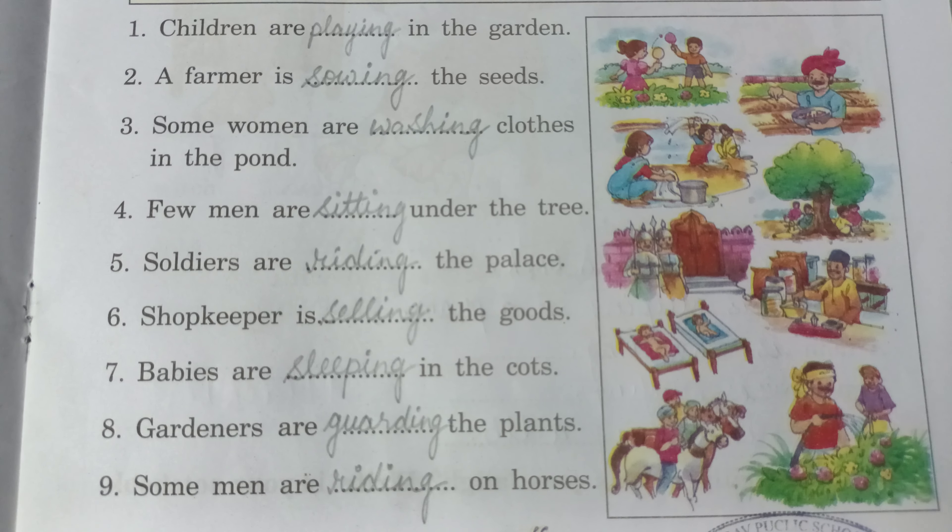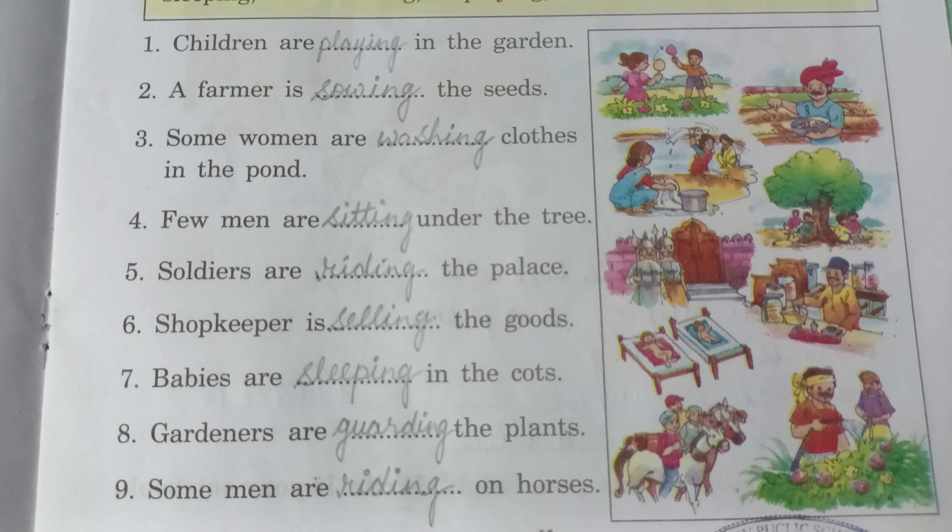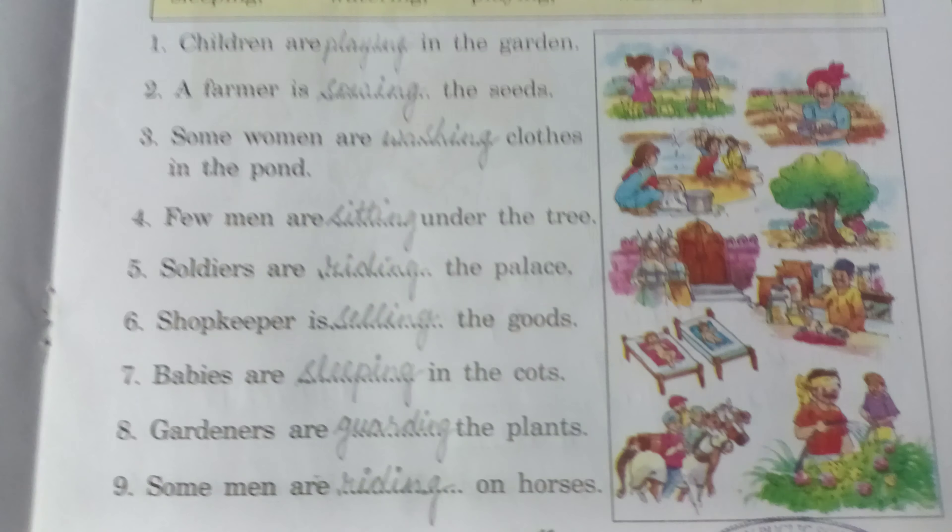Notice that in all these sentences, something is being done — there is an action taking place. That is why we call these doing words. Now let's move on to Worksheet 2.